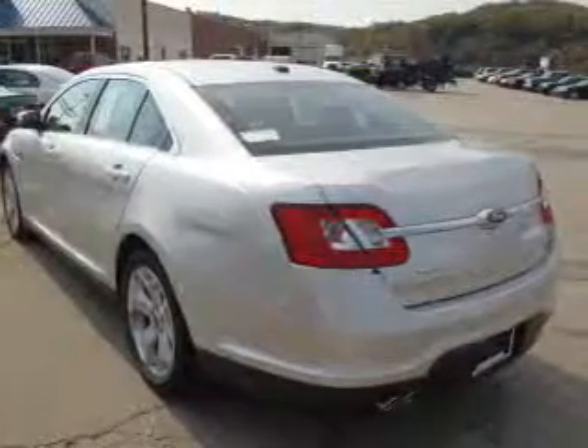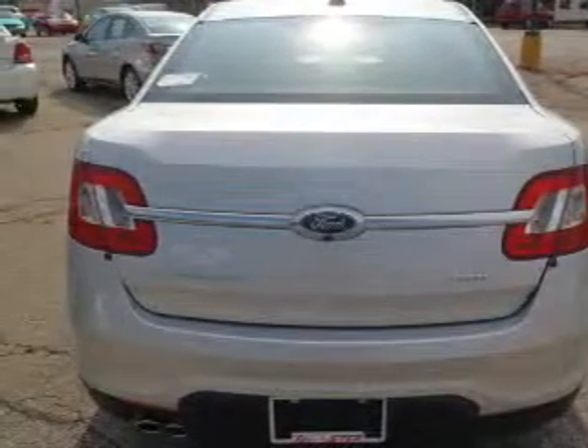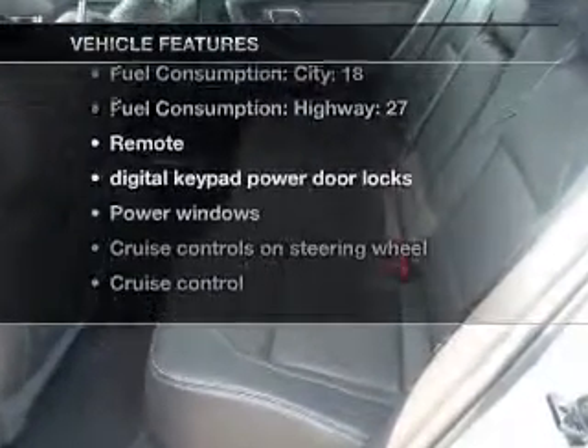Stand out from the crowd with premium wheels. The anti-lock braking system will help deliver you safely to your destination. This car has separate passenger temperature controls, and the sunroof lets fresh air in. Plus, enjoy these notable features that are included in this vehicle.